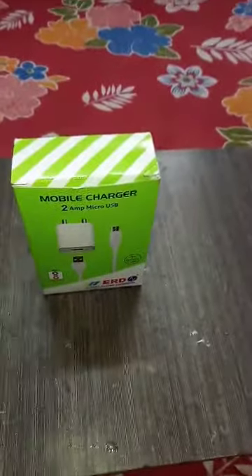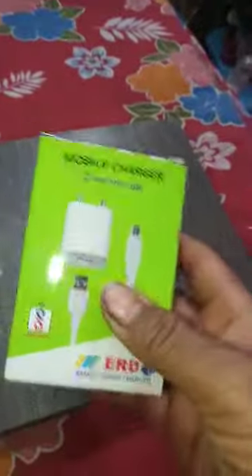Hello everyone, my name is Erd. I will show you the Mobile Charger 2MBRD. I will show you the Made in India mobile charger.